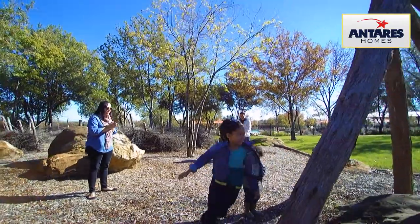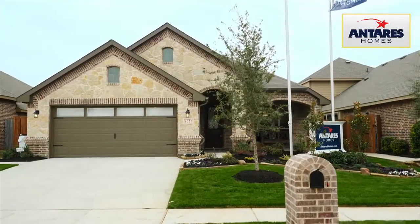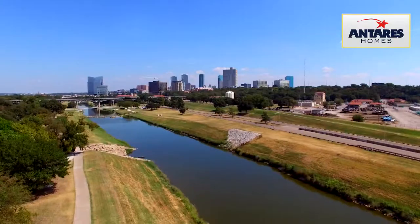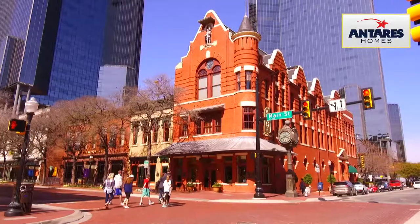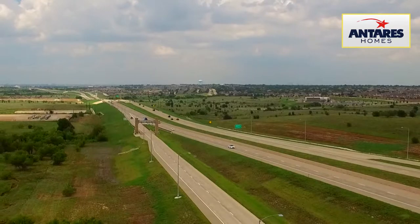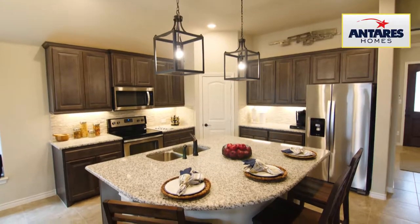If you're looking for a great community with access to a private park, Rosemary Ridge is where you want to be. This friendly community is conveniently located in the sweet spot of South Fort Worth, with access to downtown and other city entertainment using the Chisholm Trail Parkway.